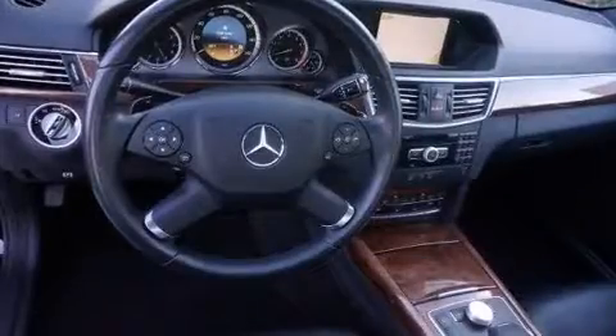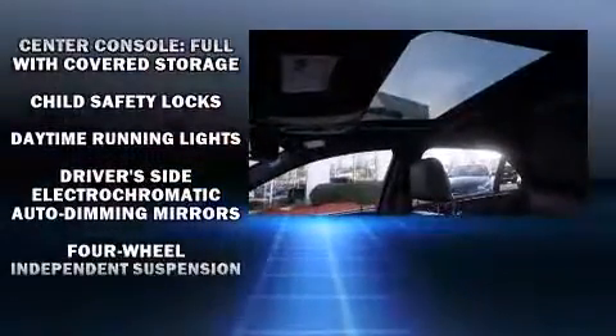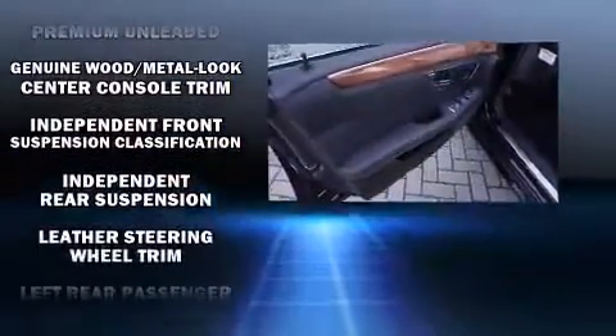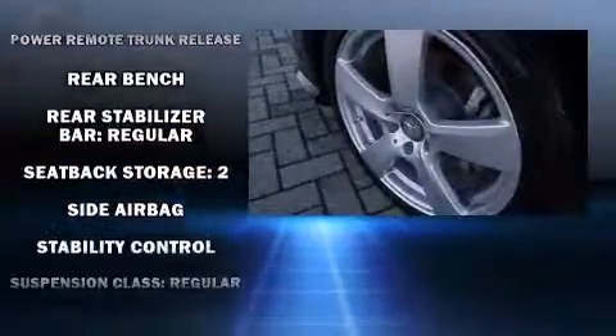Mercedes-Benz also prioritized safety and security by including dual front-impact airbags, front-side impact airbags, traction control, brake assist, anti-whiplash front head restraints, ignition disabling, an emergency communication system, and four-wheel disc brakes with ABS.